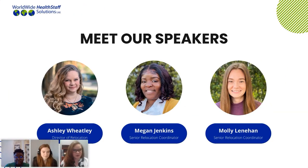Today we're going to be talking with you about how to secure housing in the United States and tips and tricks that we've learned through our thousands of arrivals here to the United States. To introduce myself, my name is Ashley Wheatley. I am the director of relocation here at Worldwide, and I'm going to be talking about when you need to begin searching for your housing and tips and tricks on how to search for housing in the U.S. I'd also like to introduce Megan Jenkins and Molly Linehan, who are our senior relocation team, who work with all of our wonderful candidates in relocating to the United States each and every day.